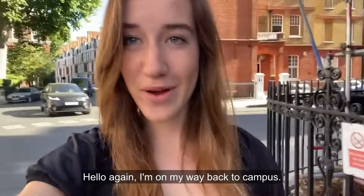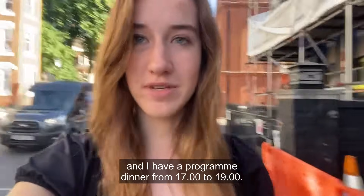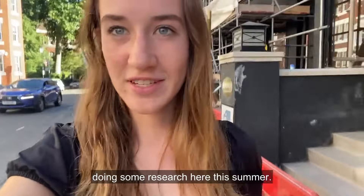Hello again. I'm on my way back to campus — it's almost 5 o'clock and I have a program dinner from 5 to 7, so I'll get to introduce you to all my other American friends doing research here this summer.